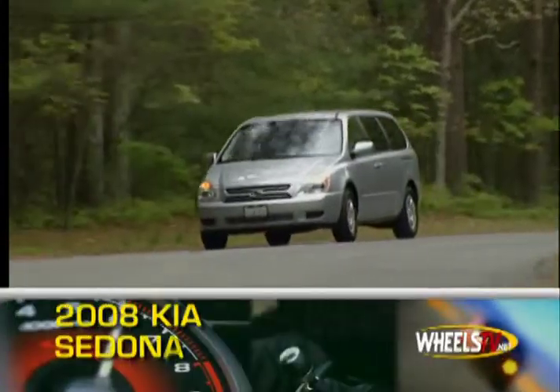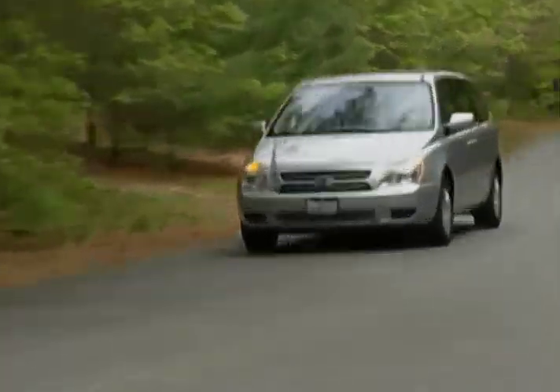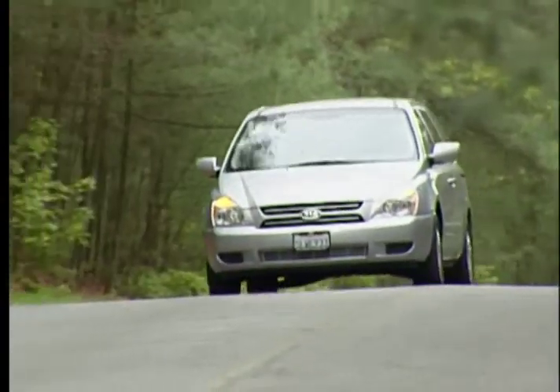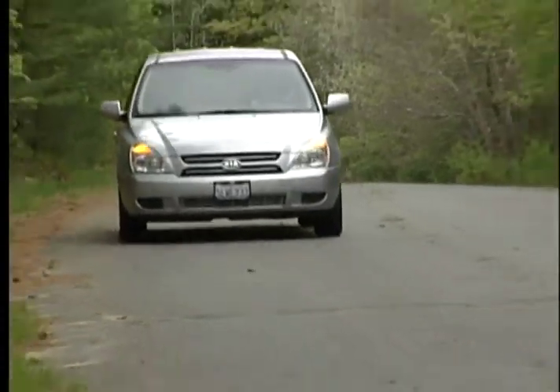The 2008 Kia Sedona is a seven-passenger minivan that offers a wealth of standard amenities at an affordable price. A 3.8-liter V6 powers the Sedona, putting out 250 horsepower, which is sent to the front wheels via a five-speed automatic transmission with overdrive.